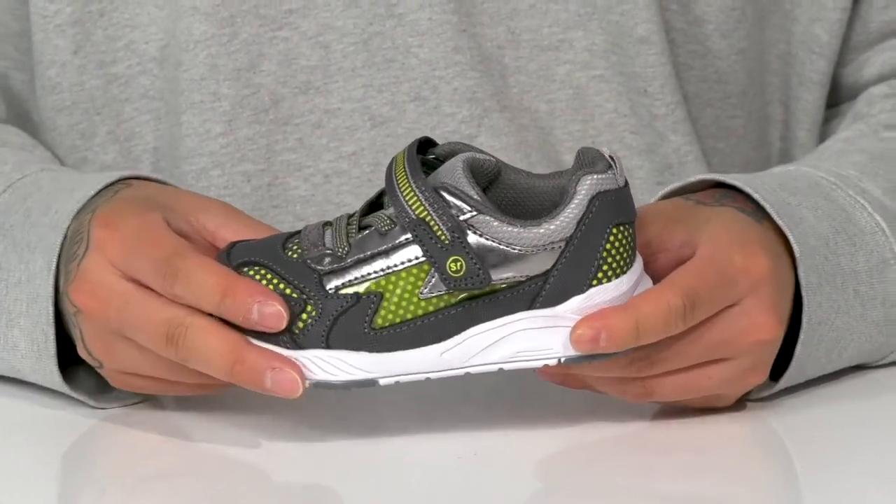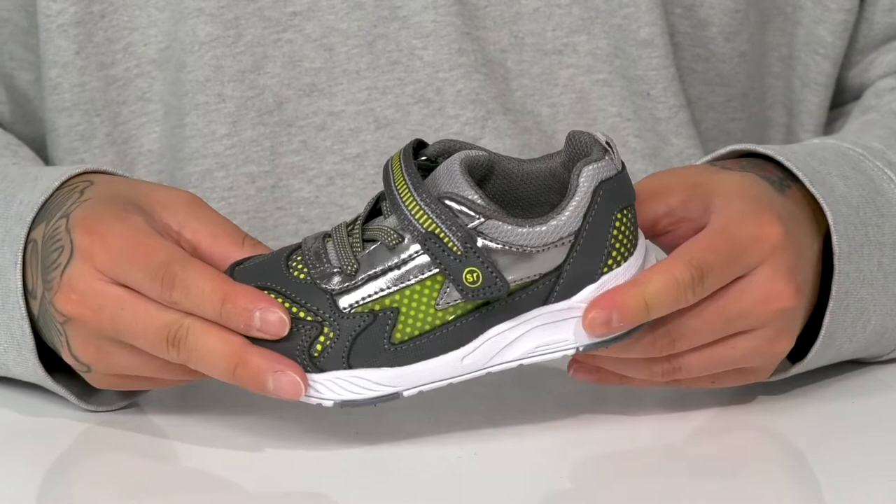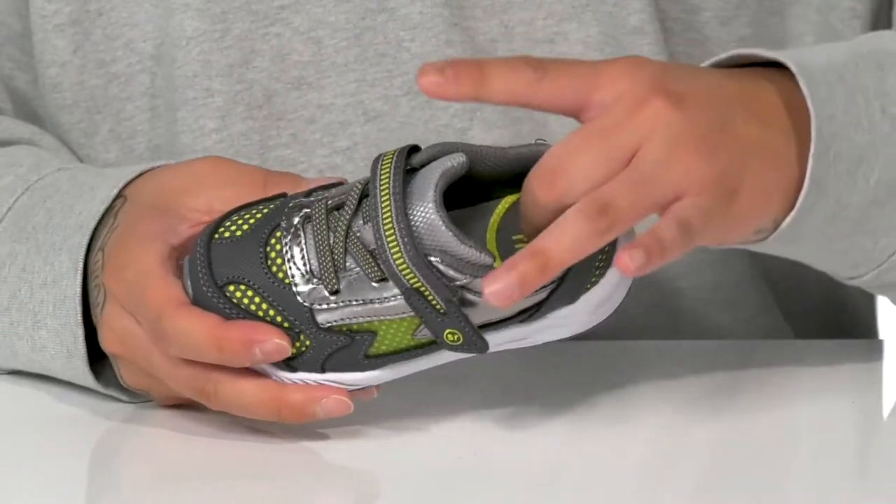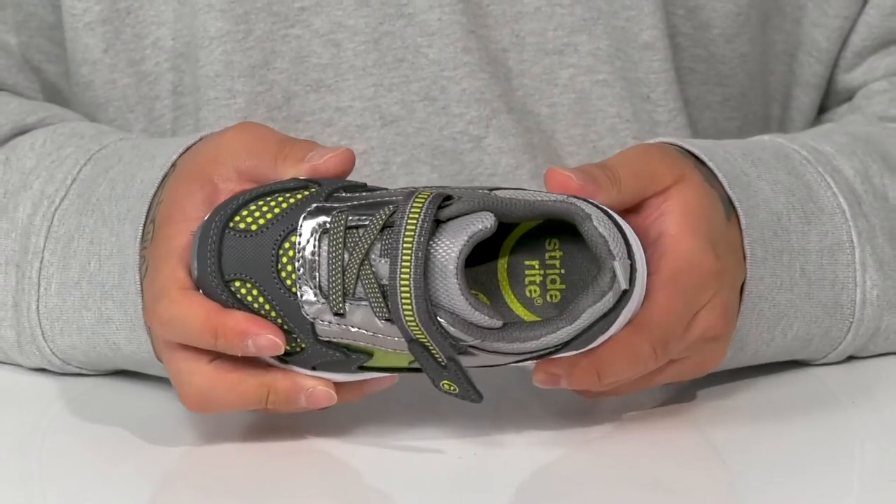It also has a machine washable design so it's easy to clean and maintain, padding on the tongue and collar with a quick-drying textile lining, along with a cushioned memory foam footbed to make sure every step they take is a comfortable one.